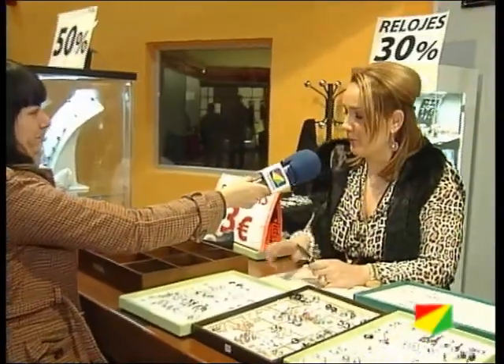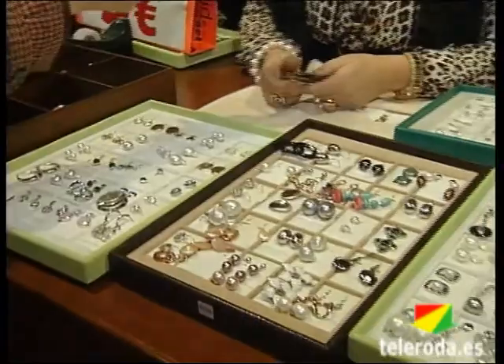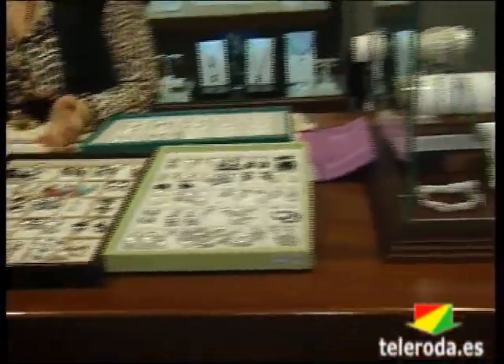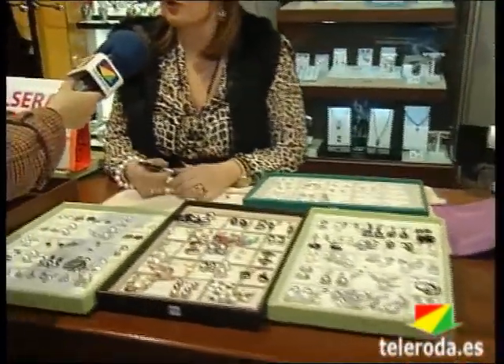Por otro lado tenemos artículos de Viceroy con un 30% de descuento. Tenemos pulseras desde 6 euros, incluso pulseras a 3 euros de estas de perla con piel. Todas esas estanterías están al 50%, con collares que se quedan en 30 euros y pulseras en 29 o 30. Todo en promoción, las comuniones con un 30%, precios súper asequibles para que la gente compre.